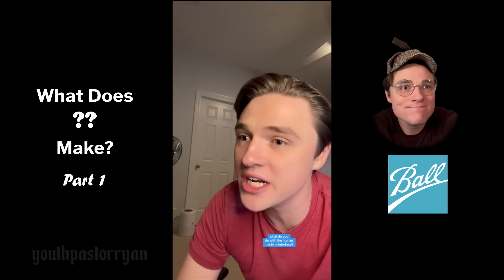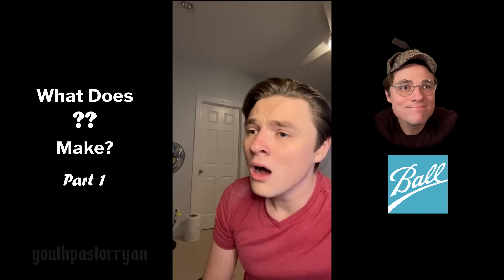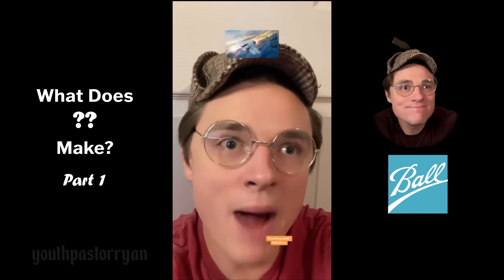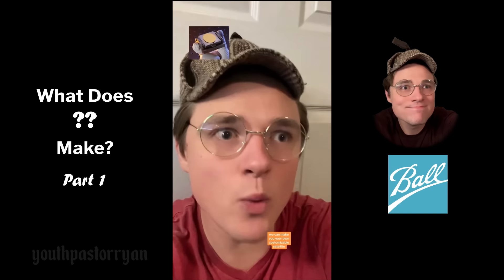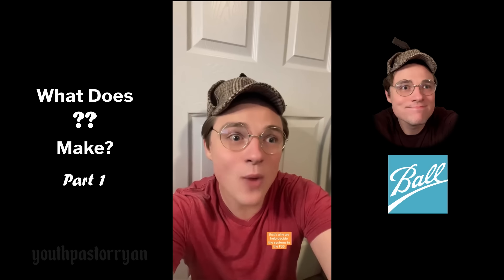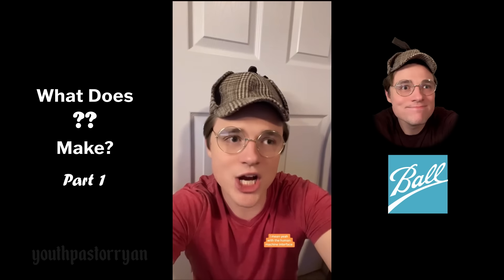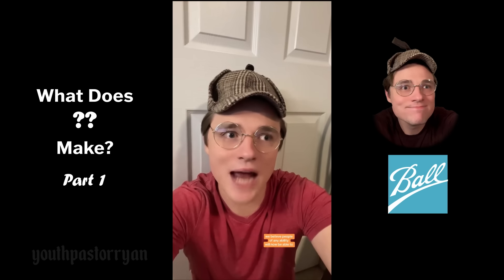What do you do with the human-machine interface? 'We used it to help a quadriplegic race car driver drive race cars again.' That's so nice. What do you do with the lasers? 'Shutting down bad guys.' There it is. 'They can also defend against missiles. We can make you a customizable satellite. We put things on the Hubble Telescope so we can see alien enemies before they get here.' What if the aliens are friendly? 'They won't be. That's why we helped design systems in the F-35.' Please stop.